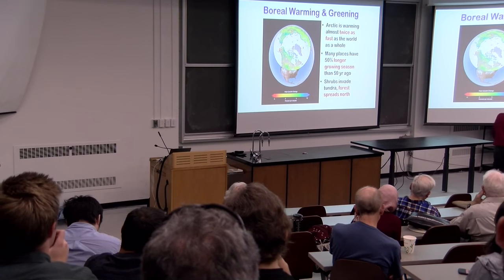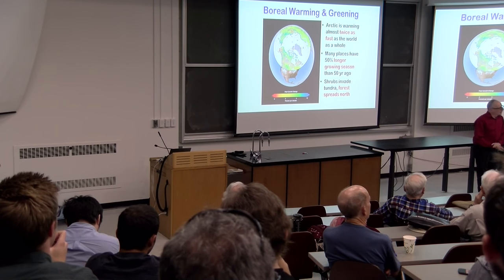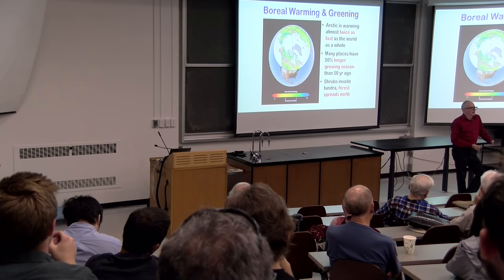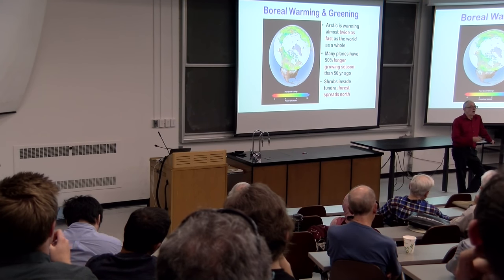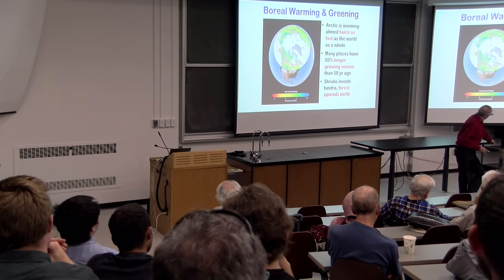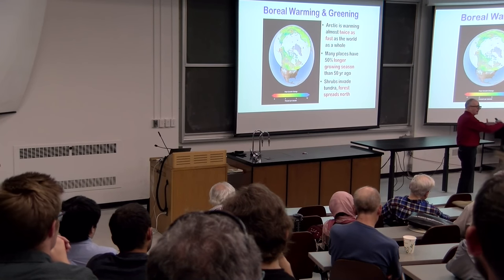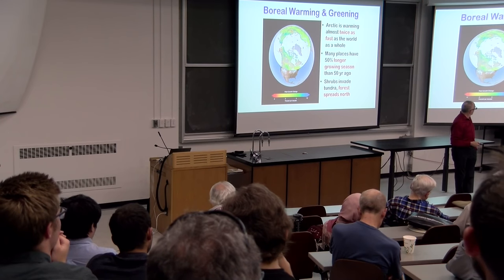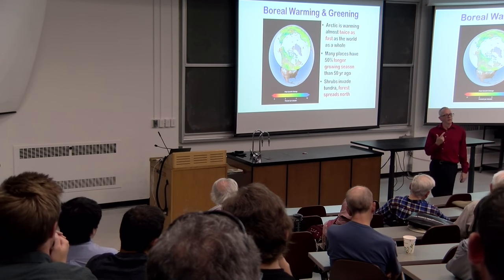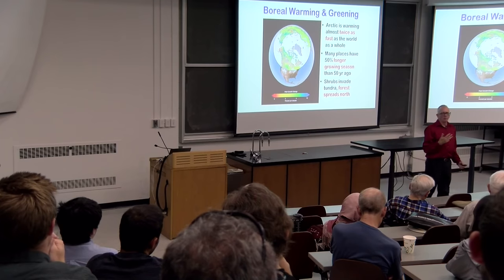All of these mechanisms are occurring: CO2 fertilization, nitrogen fertilization, regrowing forests in formerly agricultural parts of the world, and longer growing seasons from boreal warming.